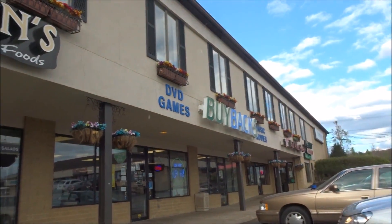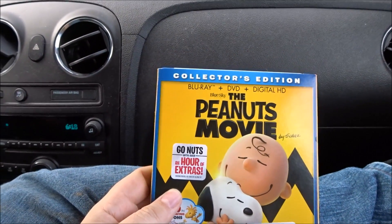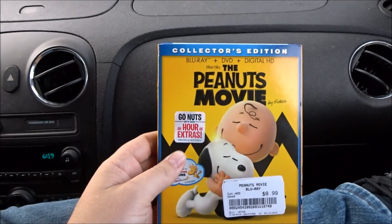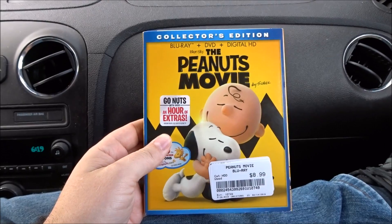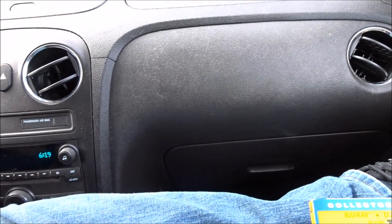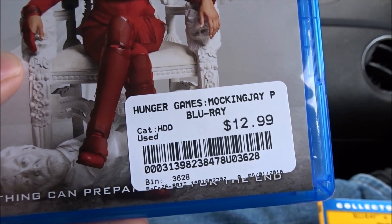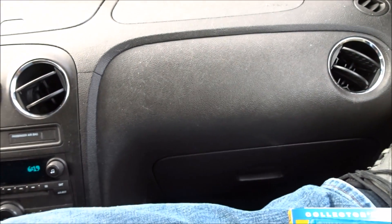We just got back from Buybacks — there it is — and we're gonna go over what we bought real quick. First, The Peanuts Movie — great movie — nine bucks. I really liked it, excited about that one. Hunger Games: Mockingjay Part 2, $13 for the Blu-ray — not a bad price. Thor Limited 3D Edition, $16 — a 3D movie for $16, can't beat that. Personally excited about this one.